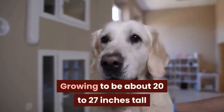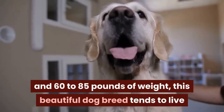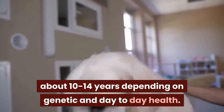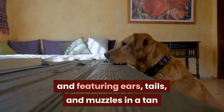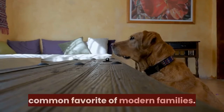Growing to be about 20–27 inches tall and 60–85 pounds in weight, this beautiful dog breed tends to live about 10–14 years depending on genetics and day-to-day health. Often seen with a tan or gold coat color and featuring ears, tails, and muzzles in tan or black, this distinctive dog is a common favorite of modern families.